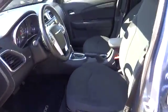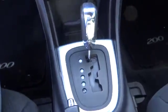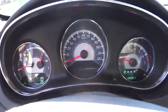Leather-wrapped steering wheel, brake park interlock, remote keyless entry, 8-way power driver seat, emergency trunk release, power outlet, remote trunk release.